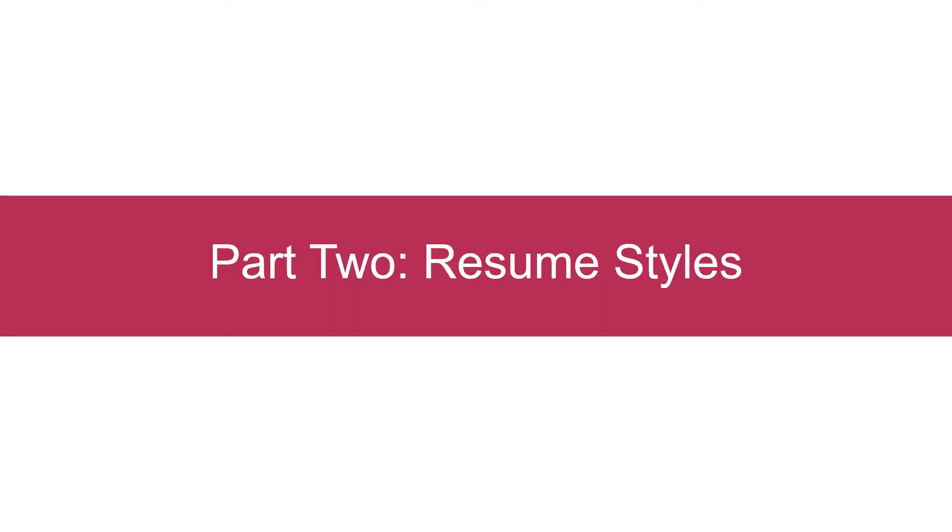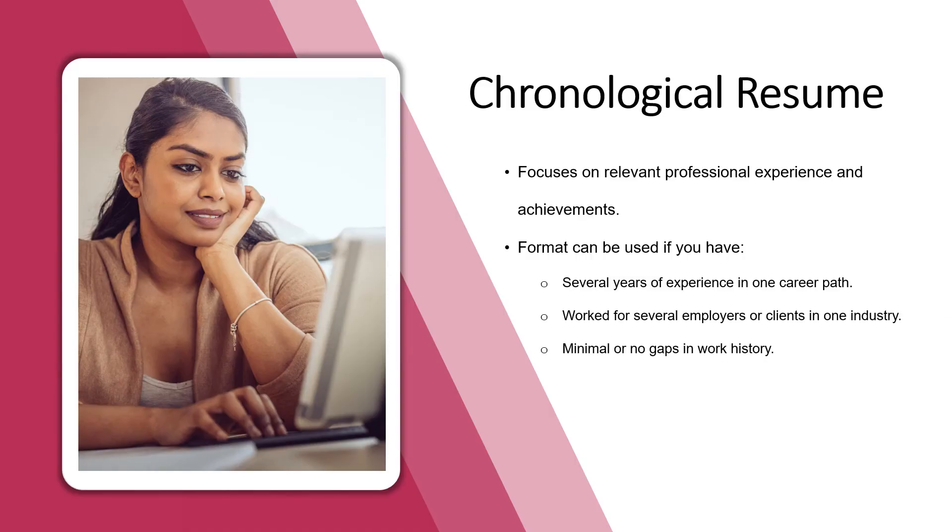In the second portion of this webinar, we'll talk about three different resume styles and look at examples for each format. The first resume style is a chronological resume, which focuses on relevant professional experience and achievements. This format can be used if you have several years of experience in one career path, worked for several employers or clients in one industry, and have minimal or no gaps in your work history.